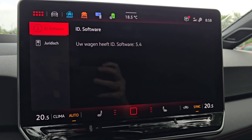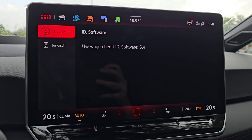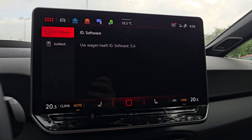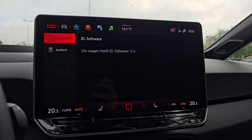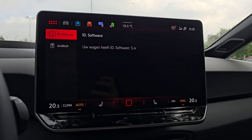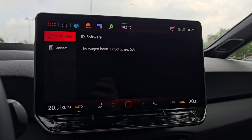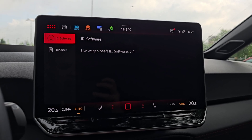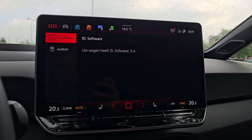Hi guys, welcome back to CarTex. Today a video about the new ID software in the current car — the 5.4 software. We all know the hustle with the old 2.X and 3.X software. The new cars already had a better start from the 4.X software, and now we have 5.4. There will be newer versions, but this is currently the most recent version. It has some minor upgrades, so let's take a look.